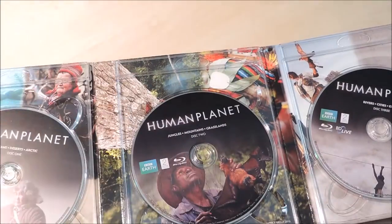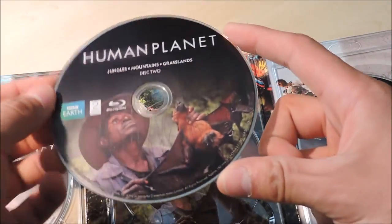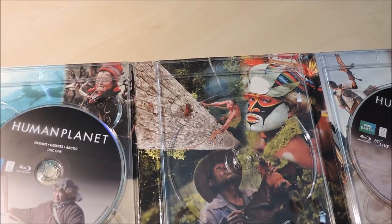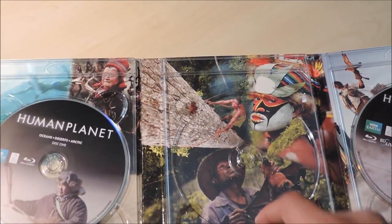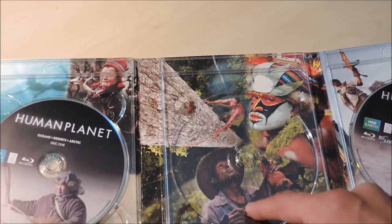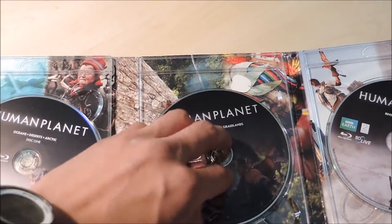The next disc we have is Jungles, Mountains, and Grasslands. He's holding like a bat of sorts right there. There are some tribal people, so I'm assuming this is Jungles, that's Mountains, and this is Grasslands — or actually that's probably Mountains or Jungles, and that's Mountains. Not sure.